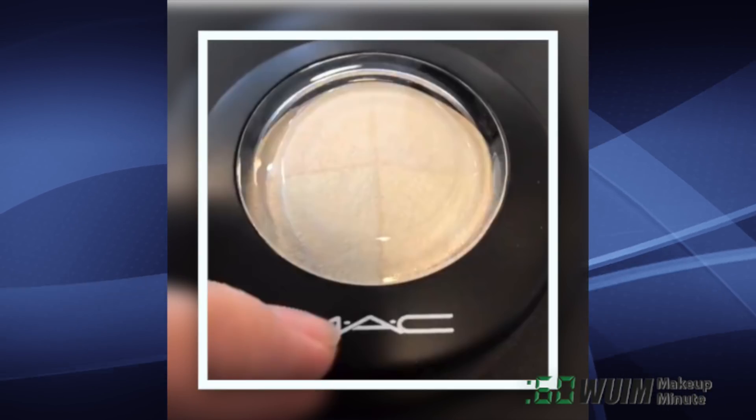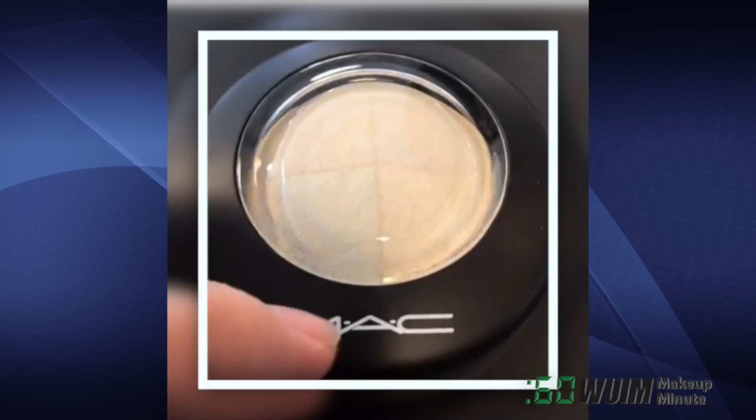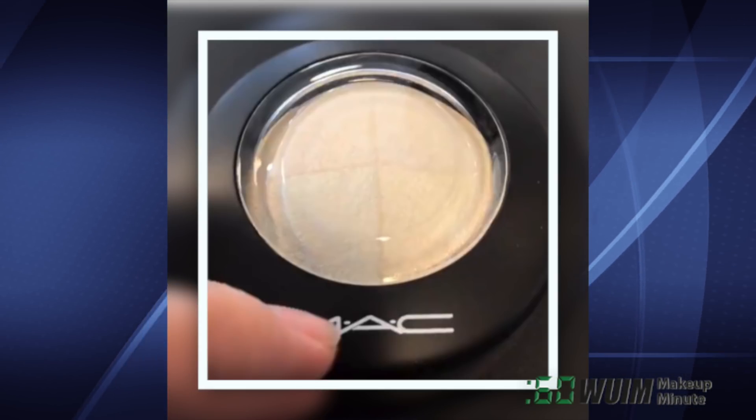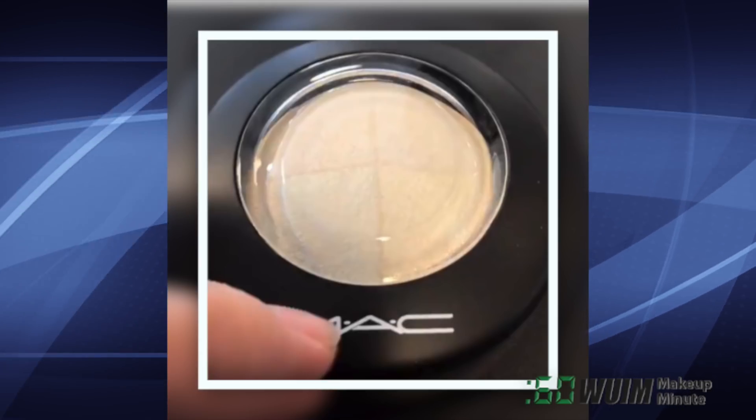Launching on the 12th of April, this new MAC Mineralize Pinwheel Skin Finish Highlighter called Barely Dressed looks off-white but has sheens of red, green, blue, and gold when swirled.